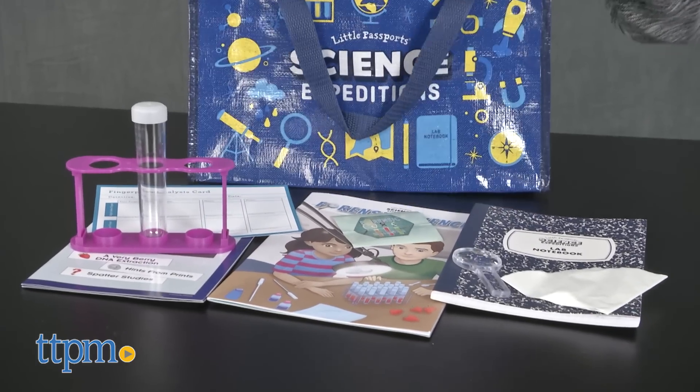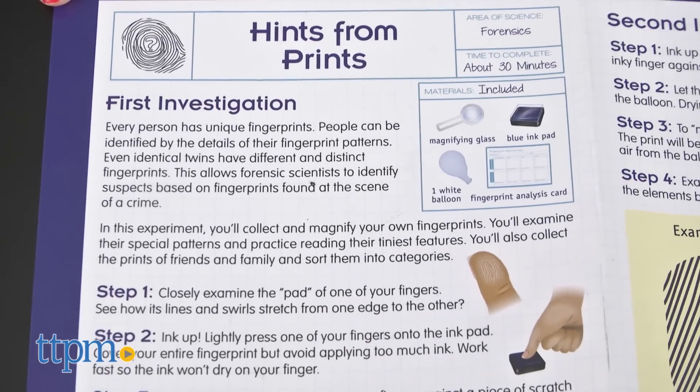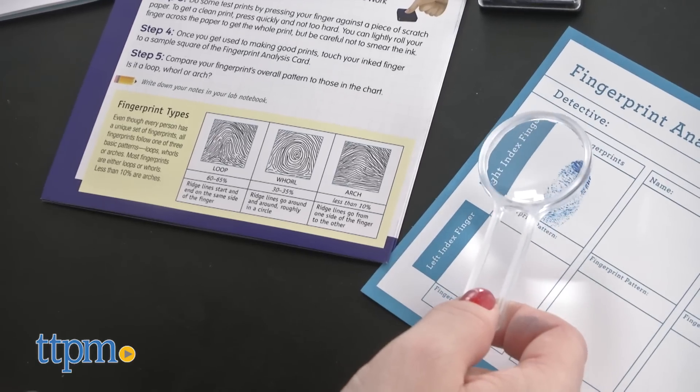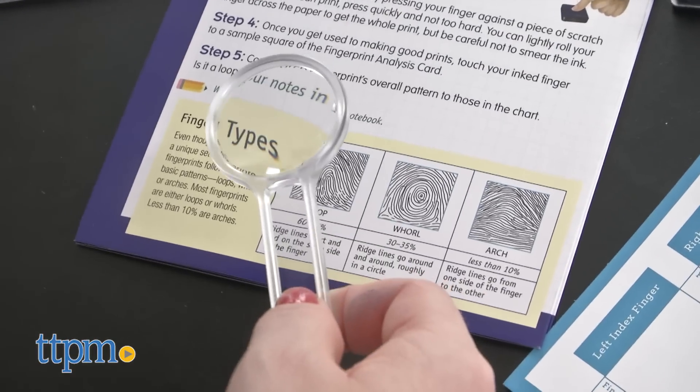This is a fun, engaging, and kid-friendly way for young kids ages nine and up to explore science. Kids will like opening their kit each month to see what new and exciting activities they'll get to do, and storing all of their special science tools in their science case and taking experiment notes in their lab notebook will make them feel just like a real scientist.